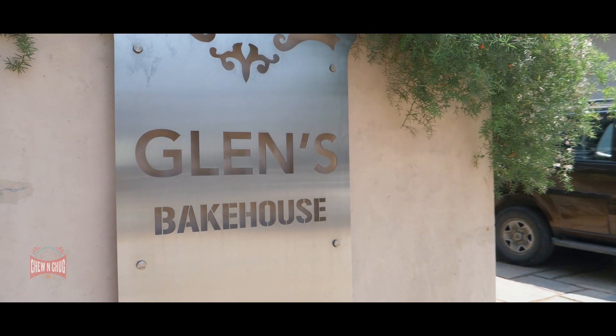Hey, welcome back to another episode on Best In, and today we're still in Bengaluru, covering another awesome place. This is one of those OGs in its class — it can be qualified as a cafe, called a bakehouse, used as a day joint, or visited for a good meal. This is Glenn's Bakehouse in Bengaluru.